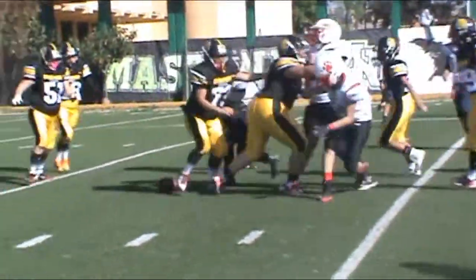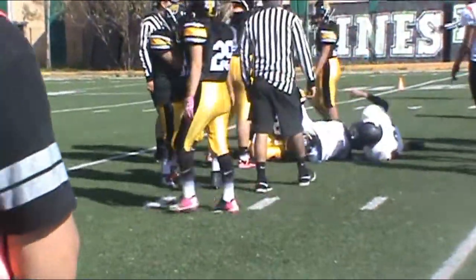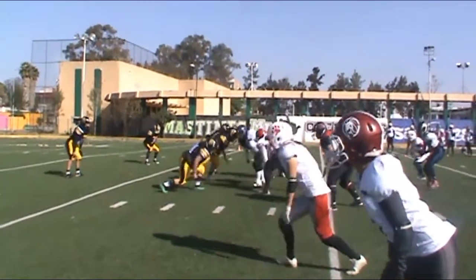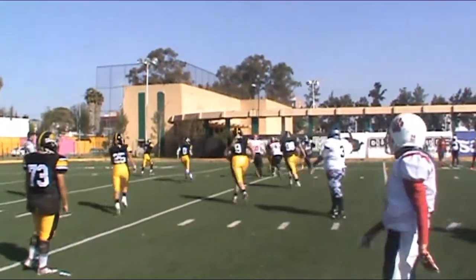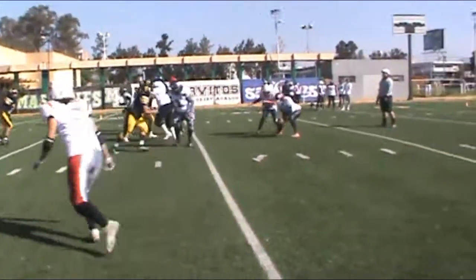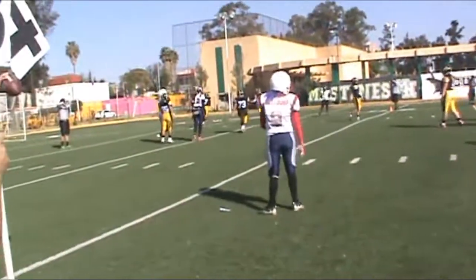He's going to throw it long, and he's got a man there on the run. Kevin Clay, gone, touchdown. 79 yards for the score. He had 57 yards passing last week.